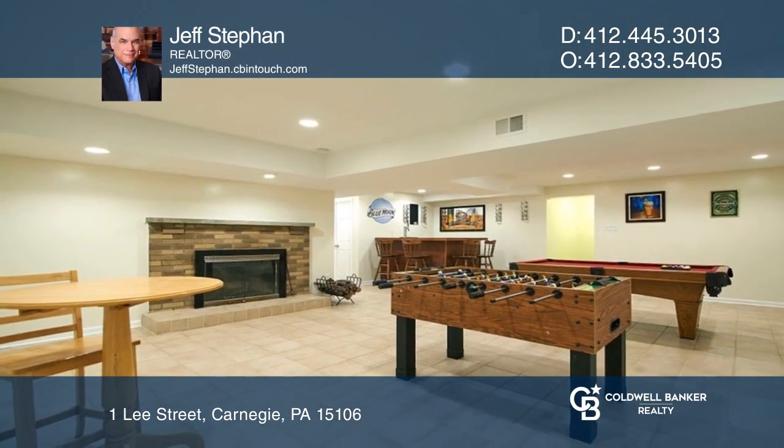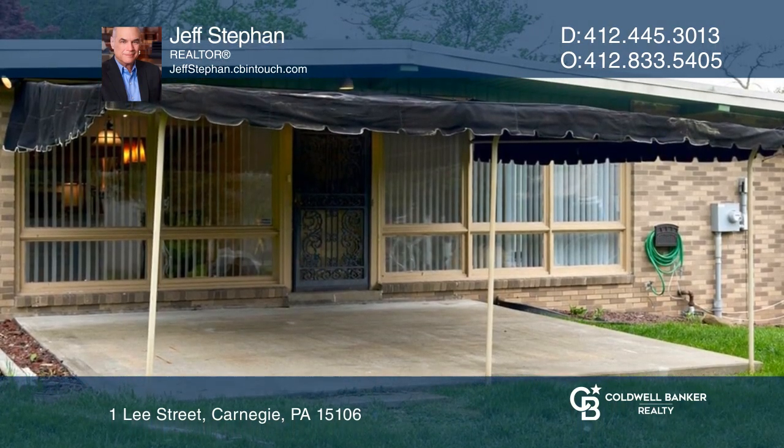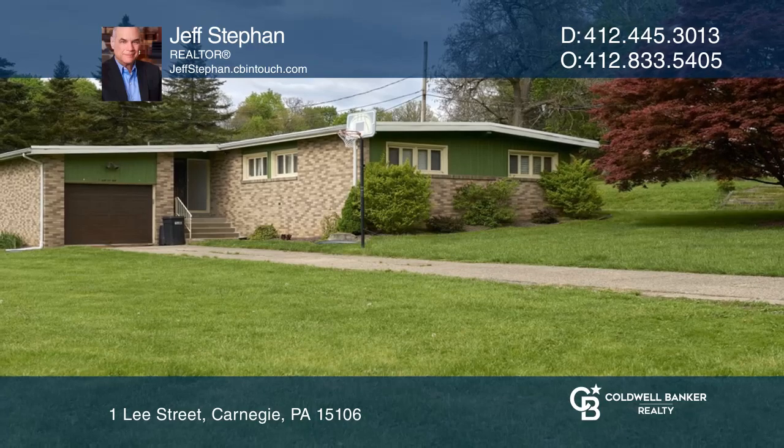Entertain in the game room by the fireplace and wet bar or on the concrete patio off the living room. Experience everything this home has to offer by calling Jeff Stephan today.